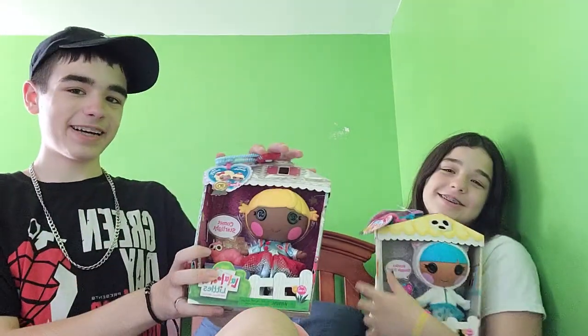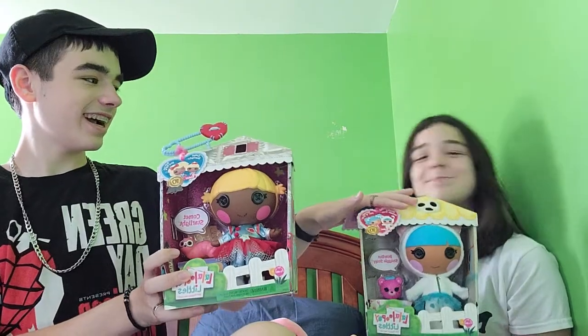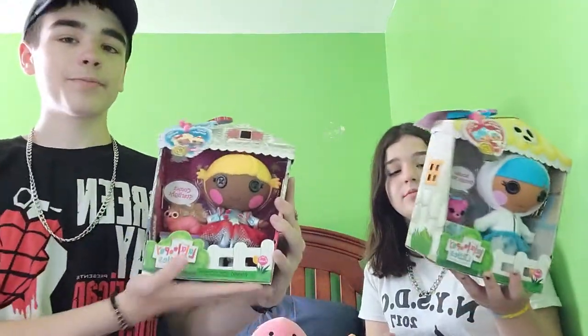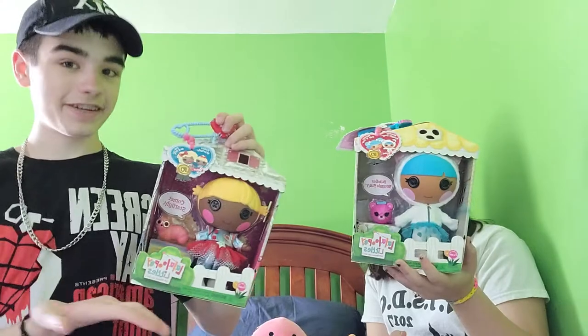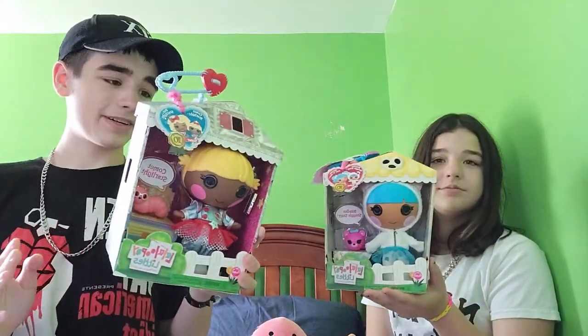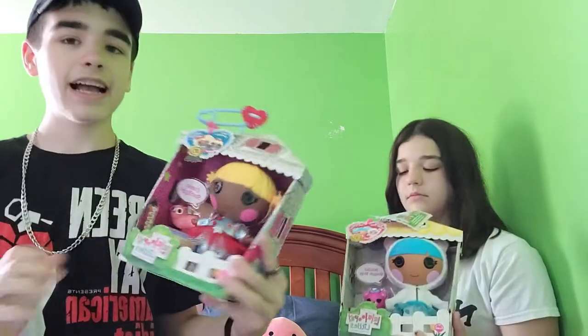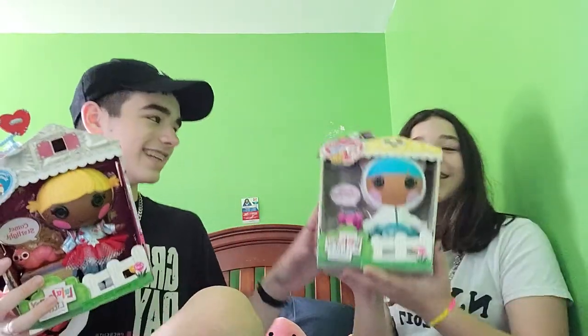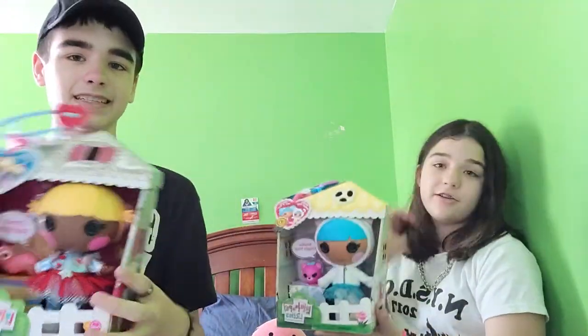Hey guys, welcome back to our channel. Today we have Comet Starlight and Bundle Snuggles Thub. We got them from Amazon - we are not sponsored by MGA, even though it might sound like it. We did not get sent these, we bought them. We ordered on Amazon and they arrived today on the official launch day of the Lalaloopsy 10th anniversary dolls. There are 25 characters - Comet Starlight is a new character and Bundle Snuggles Thub is a returning character.